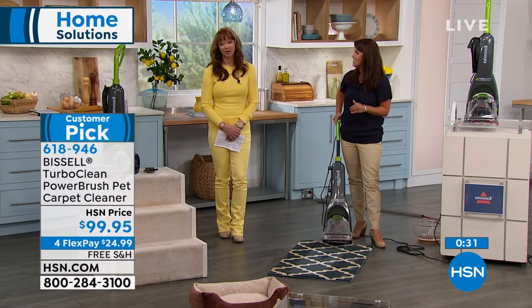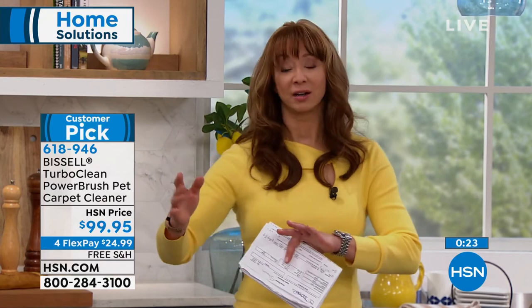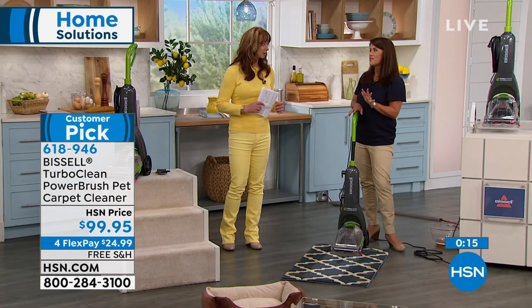If you haven't owned a carpet cleaner before, it's probably because they start at $200, close to that mark. This is a perfect price, and you know and trust Bissell as well. We only have one more airing of this for the weekend, so now is the time.